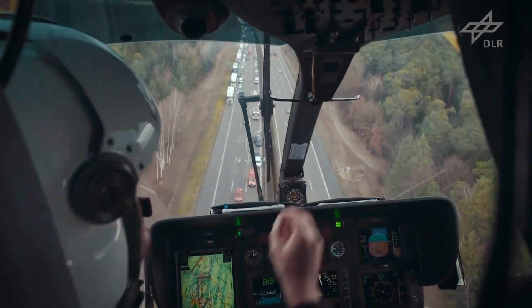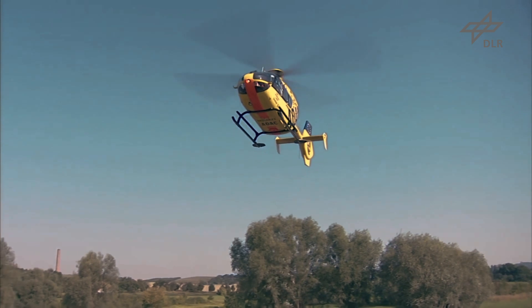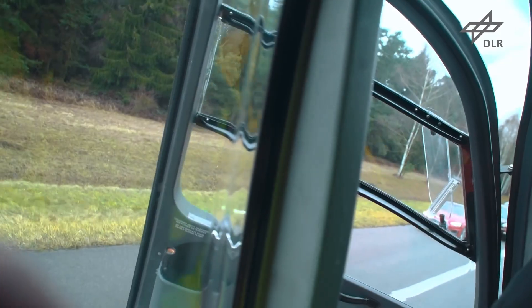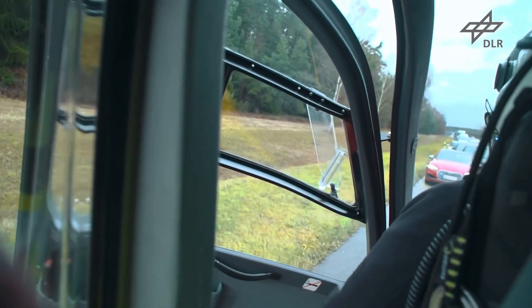What the police or fire brigade would do, we can now handle with the rescue helicopter. Our system uses connected automated driving technology to enable the helicopter to send out a message that prevents communication-capable vehicles from driving on. It will completely block all lanes of the road.